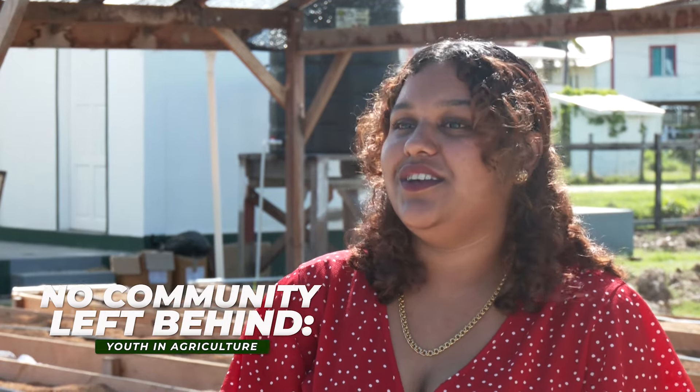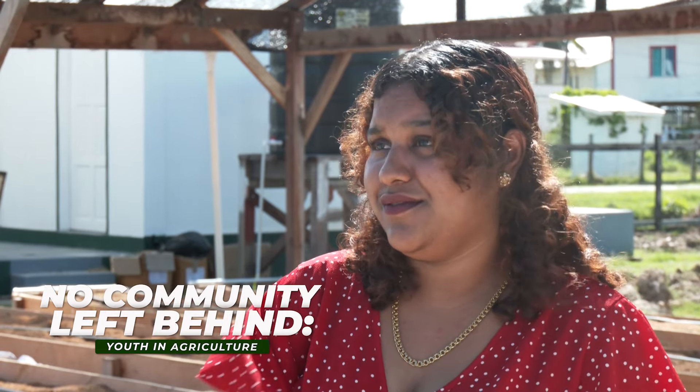I think that this is a good initiative since most young people in this region find it very hard to find jobs in the agriculture field. And to be able to get a skill and a mindset on the Shade House, it will be easy for them to be entrepreneurs and launch their own businesses.